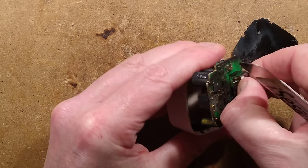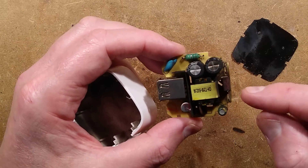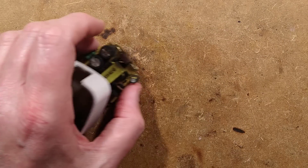Let's see if we can get this out. That looks intact. Let's see if the fuse blew. Things worth mentioning.